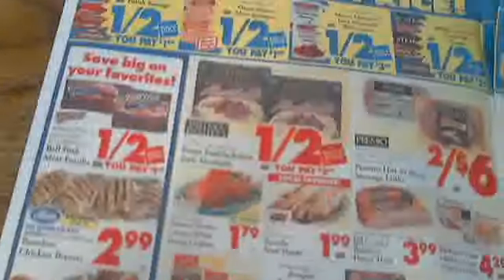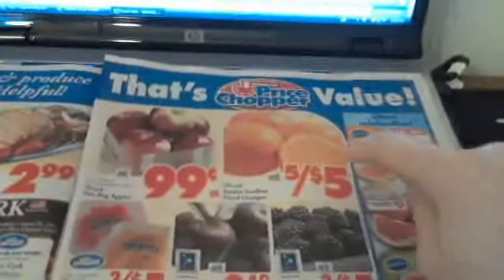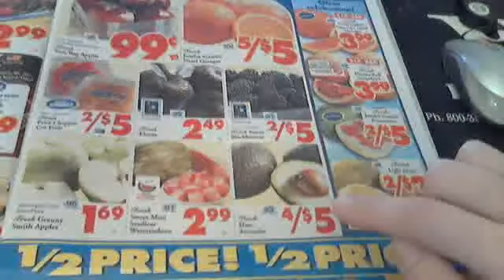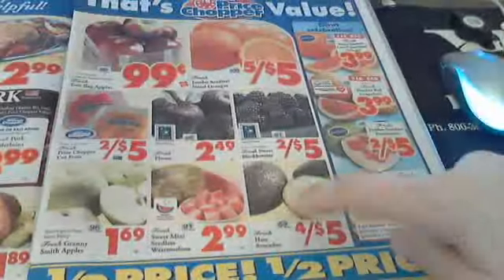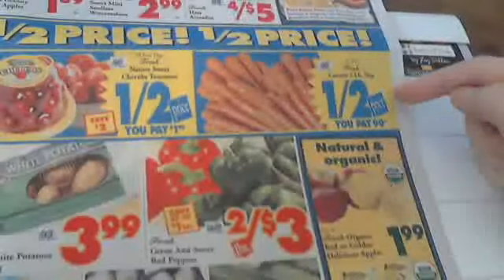There are some more half-price meat deals. They always have deals on flowers. For fruit, they always have oranges at five for $5 — that's five individual oranges, which is a good deal. Avocados are a newer item at four for $5, and they usually have tomatoes on sale too, which makes for good guacamole. There's also a two-pound bag of carrots half price at 99 cents.